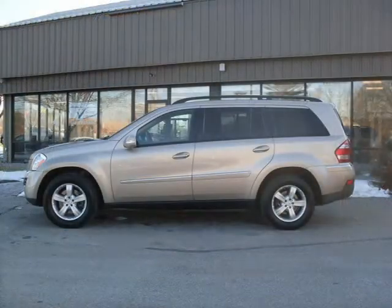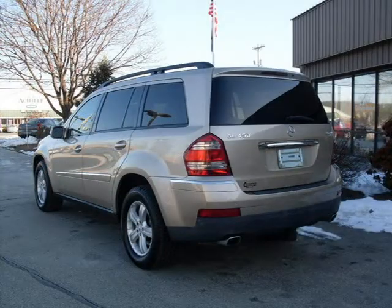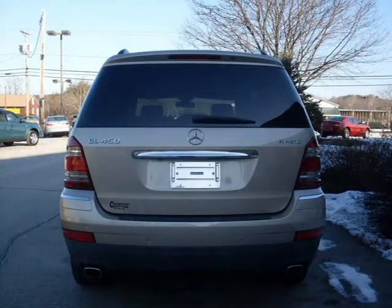This vehicle features first-row LCD monitors, third-row split bench seats, four-wheel disc brakes, ABS brakes, AM-FM radio, and many other features. For more information on this great SUV please click the link to the right.